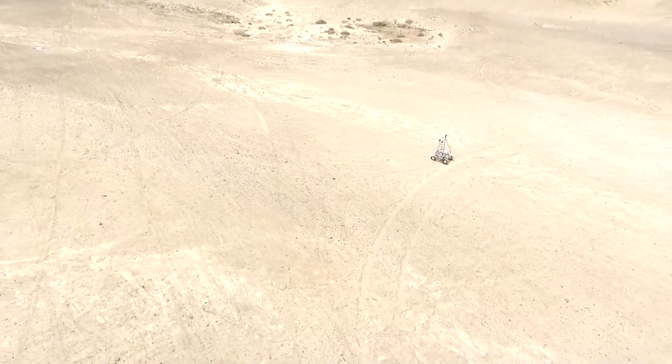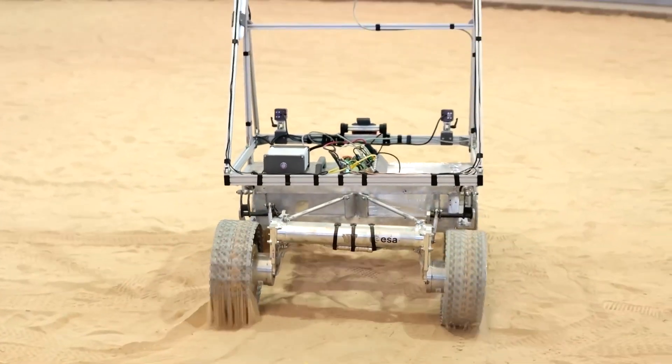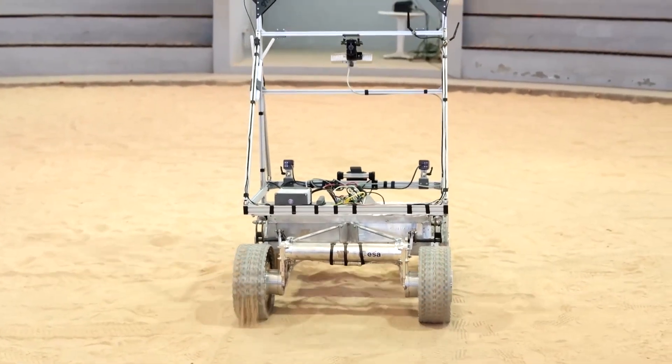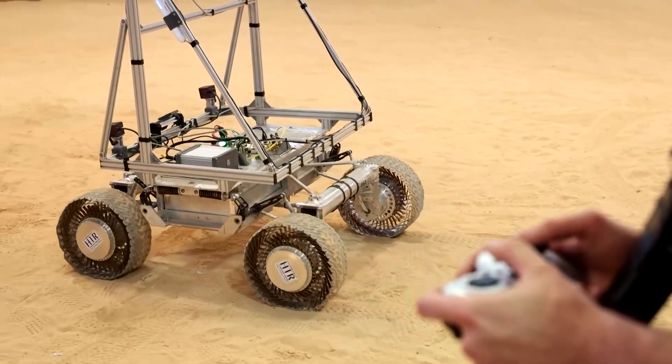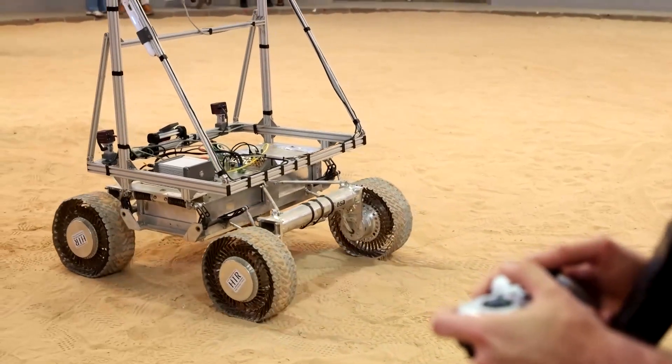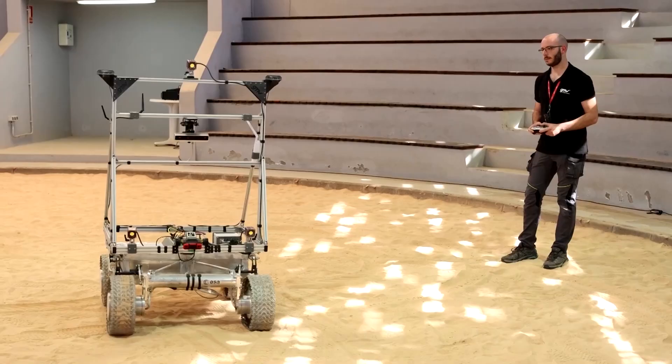Currently, navigating the moon is challenging. Spacecraft on its surface rely on complex calculations and data relayed from Earth, which is neither quick nor precise. The lack of real-time updates on changes in the moon's terrain from recent impacts or lunar dust movements also hinder ground trips.